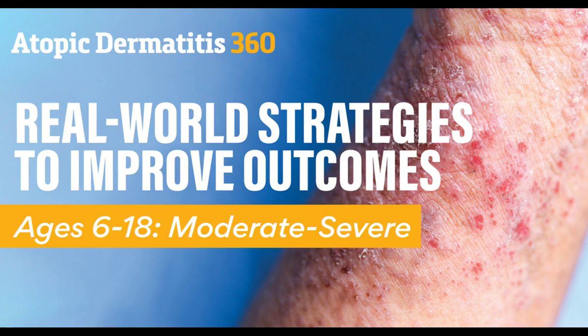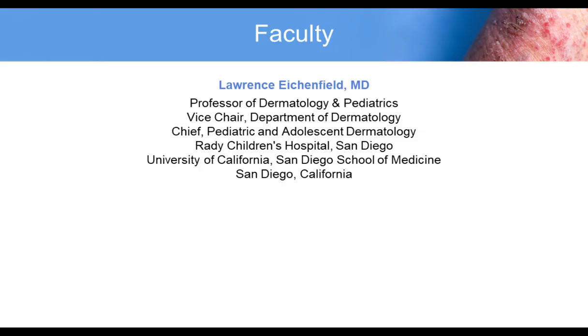Atopic Dermatitis 360: real-world strategies to improve outcomes, ages 6 to 18, moderate to severe.